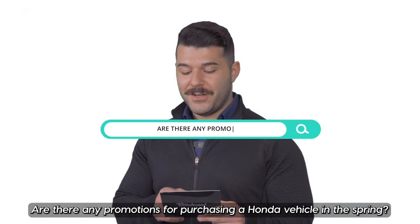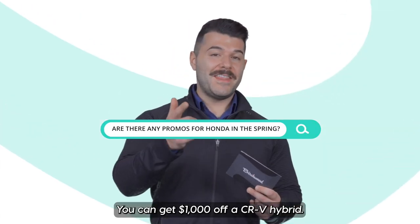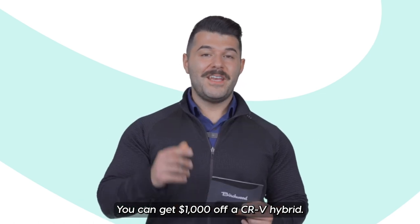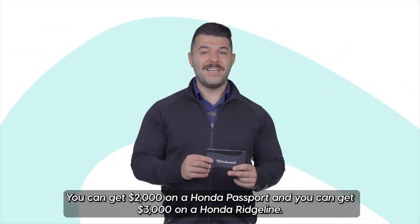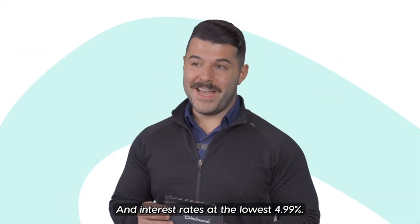Are there any promotions for purchasing a Honda vehicle in the spring? You can get $1,000 off a CR-V Hybrid, $2,000 on a Honda Passport, and $3,000 on a Honda Ridgeline, with interest rates as low as 4.99%.